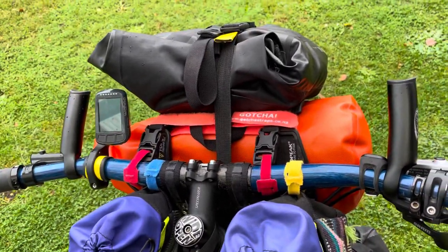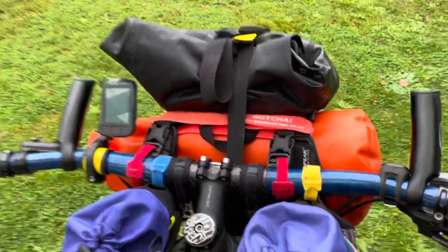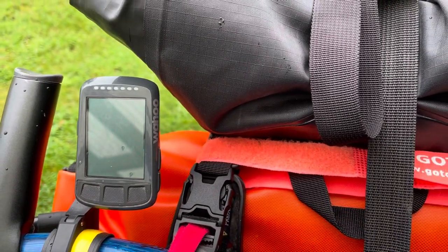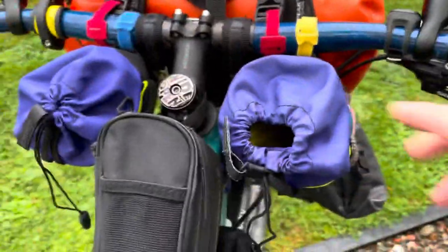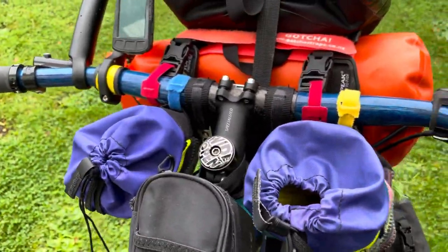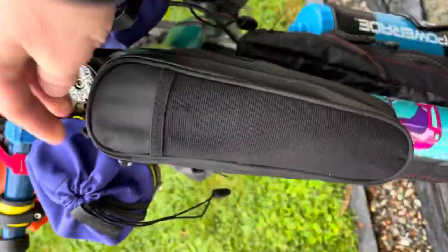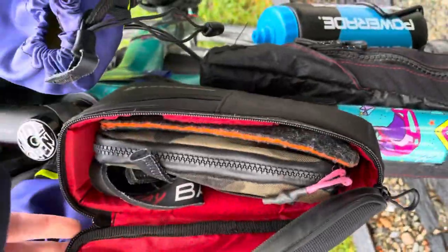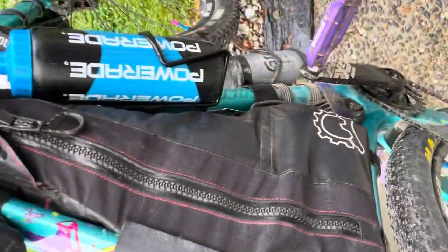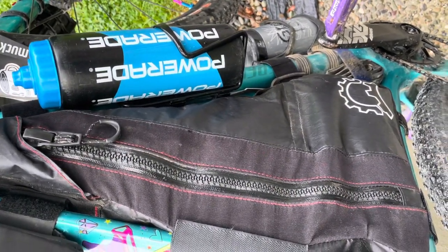I've taken off the aero bars because I didn't really use them very much, and I've put on these little — they used to be bar ends back in the day — and they work really well as extenders so when your hands get tired you can change position. This is my little Wahoo that tracks my trip and tells me how far I've gone. I've got a couple of little feed bags where I keep chocolate milk, snacks, and bits and pieces. I've also changed the front bit so it's got my wallet and sunglasses in it — way easier to get into.